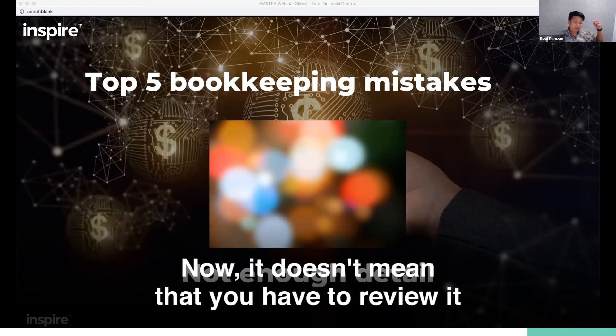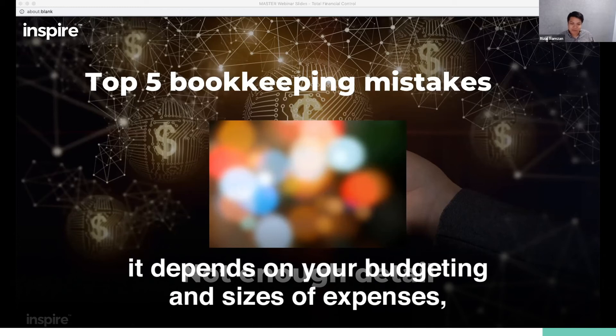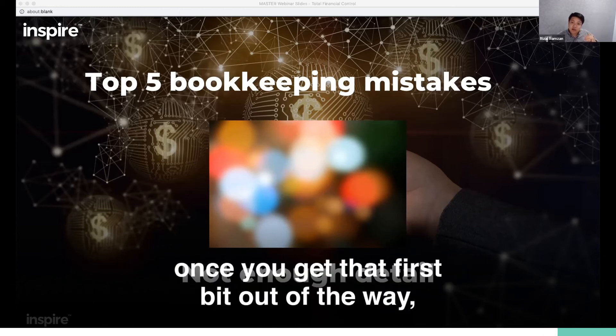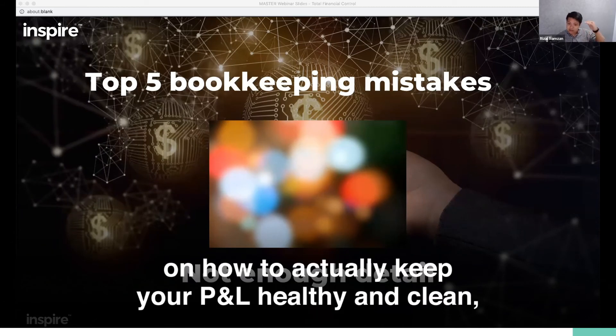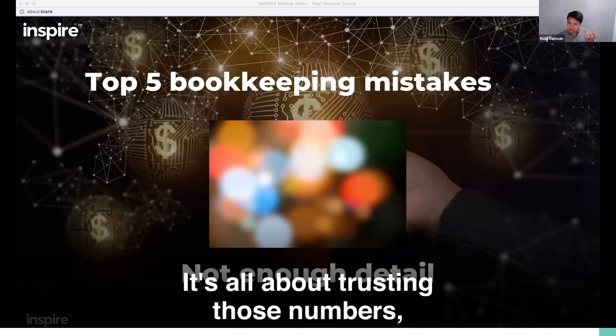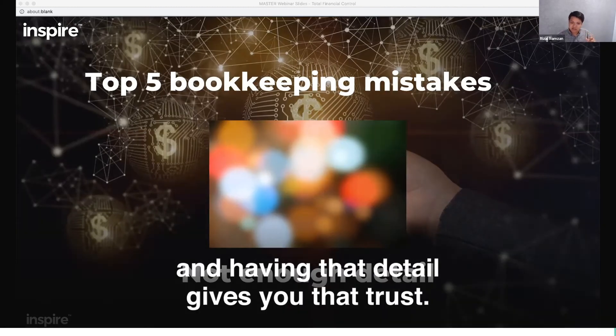It doesn't mean that you have to review every single dollar — it depends on your budgeting and sizes of expenses. But once you get that first bit out of the way, the detailed instructions on how to actually keep your P&L healthy and clean, then you can start having conversations at the higher level, trusting the numbers. It's all about trusting those numbers, and having that detail gives you that trust.